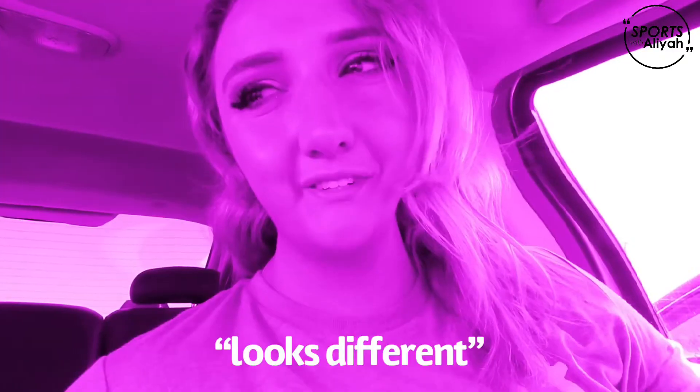I just got to the construction site. We're required to wear sunglasses when we're on the site so that the dust and everything doesn't get into our eyes, and the only sunglasses I had in my car were these yellow ones. They're pretty stylish but they just kind of look different. I just got here and I'm so excited, so I'm gonna head in and see what's in store.